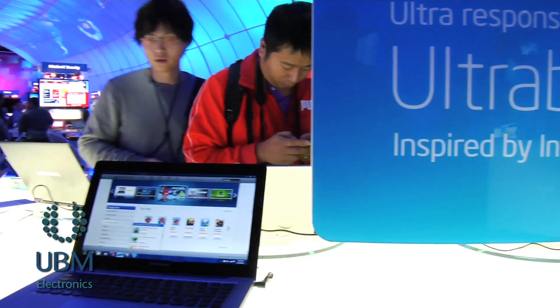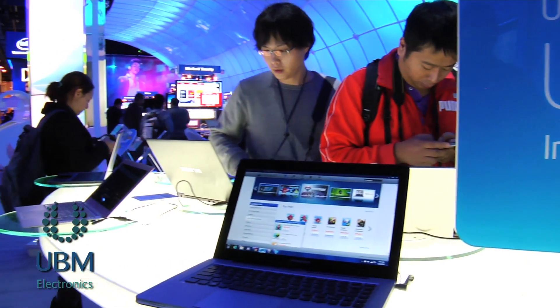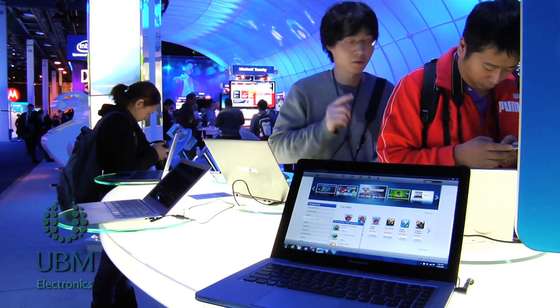All the Ultrabooks back there are also showcasing the App Center. And then we have a whole range of Ultrabooks over on the other side that you can play with, check out the apps, and have fun with it.